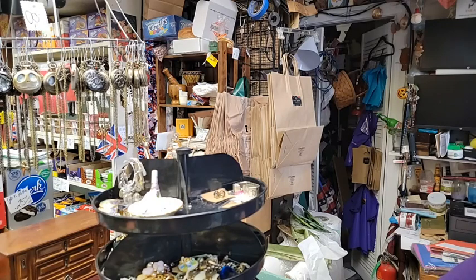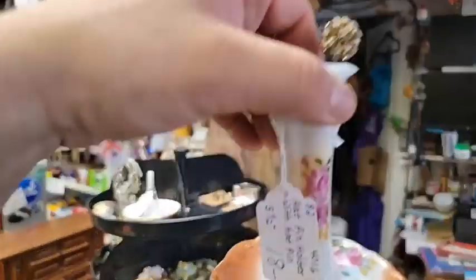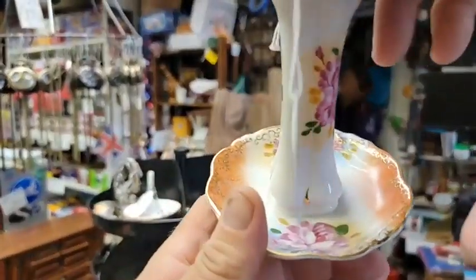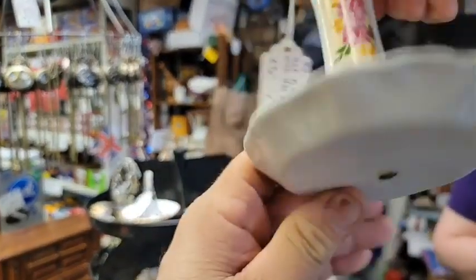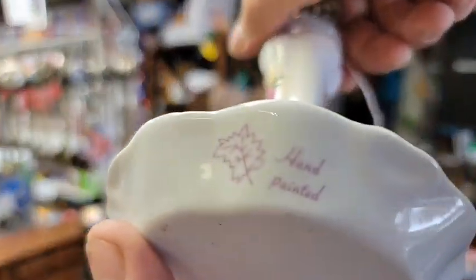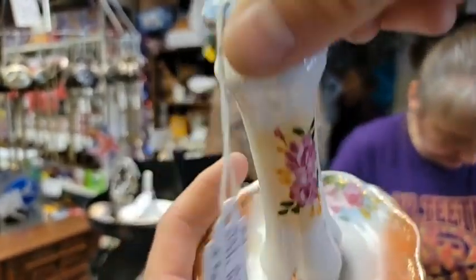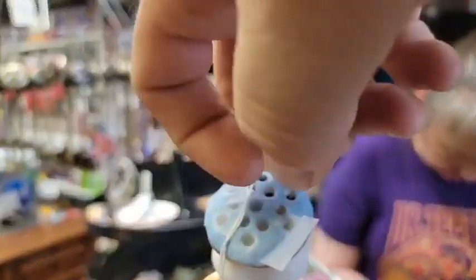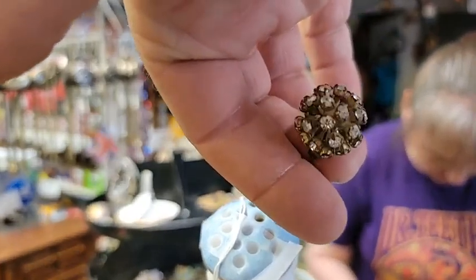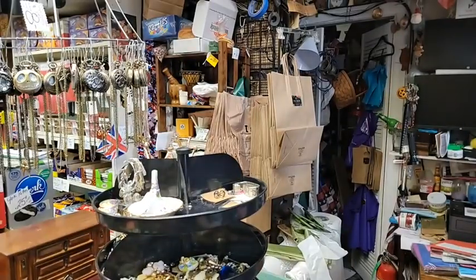Number eight did not sell yet — we still have the hat pin, the repro hat pin holder with one hat pin in it. Available. That is item number eight, the hat pin holder with a hat pin. All right, so Mary Ann Cronin would like number eight. You got it. Make sure you write down her name completely.